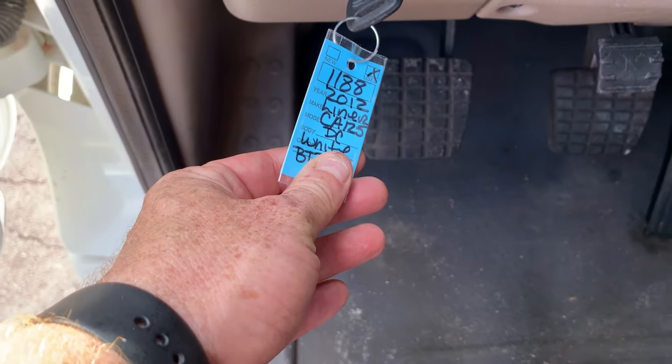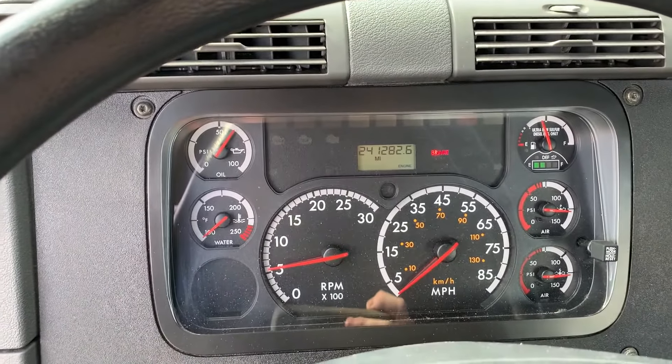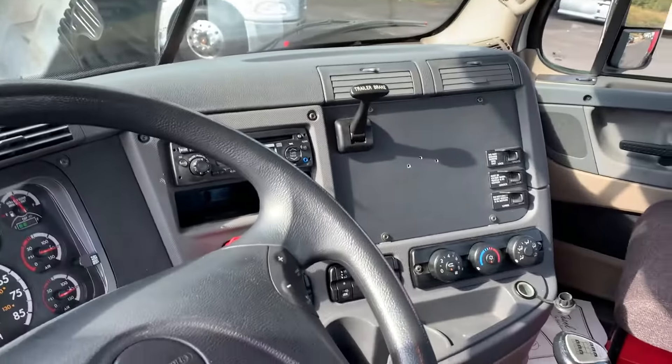Hey guys, we're doing a quick video of this very clean stock number 1188. It's a Ryder truck, got 241,000 actual miles on it. It's got your Detroit 450 horsepower, Jake's, cruise, and interaxle lock.